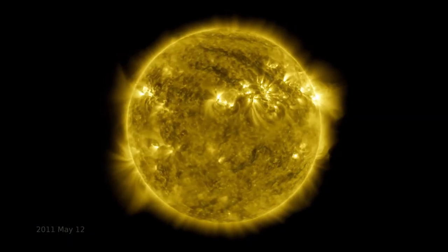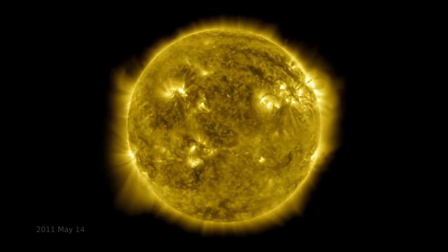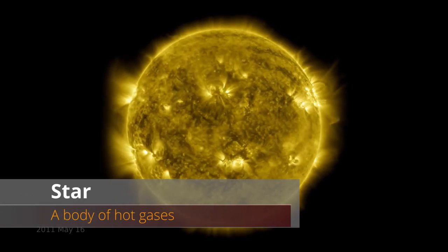Objects that we can see for billions of light years away — those objects are, of course, the stars. But what exactly is a star? A star is a massive body of super hot gases. It's basically an incredible nuclear power plant that can create its own self-sustaining reaction and generates its own light. Planets, on the other hand, are dark and cannot generate their own light on any large scale.